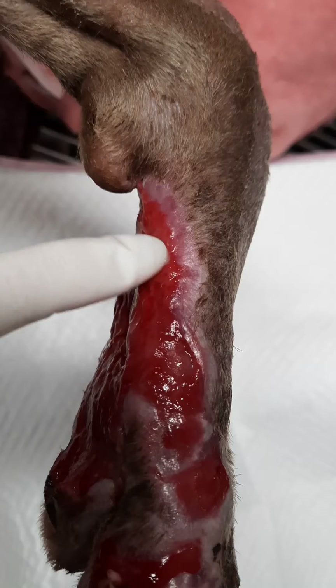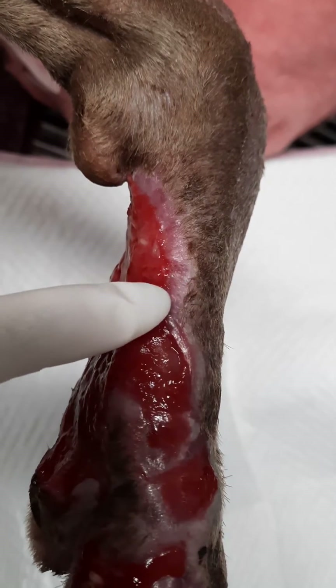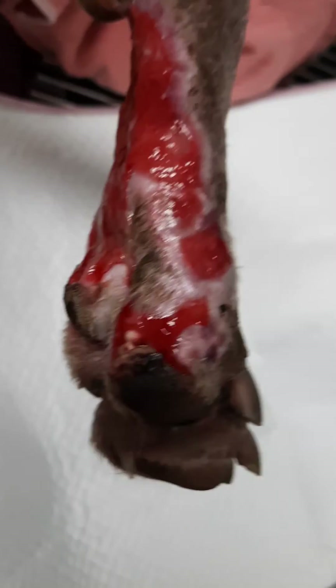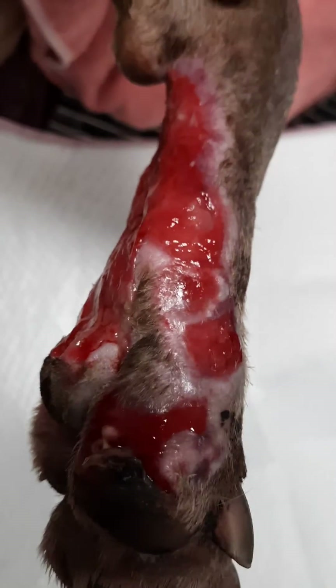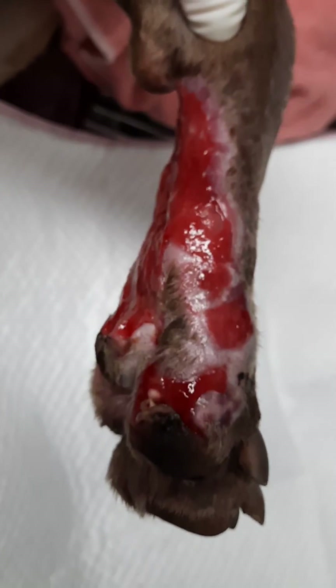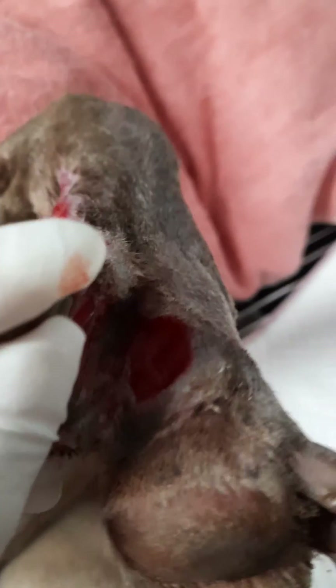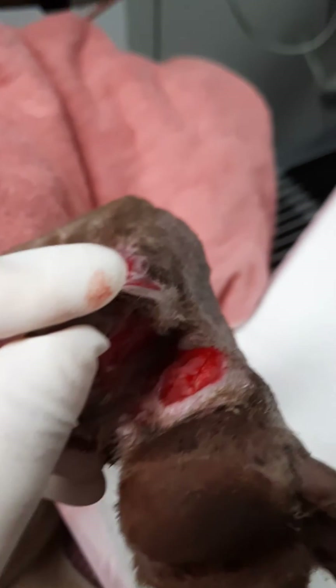All this margin here, you can see that it's all new skin growth, and all the previous ulcerative lesions between the toes have formed good granulation tissues. It's a bit difficult to see here.